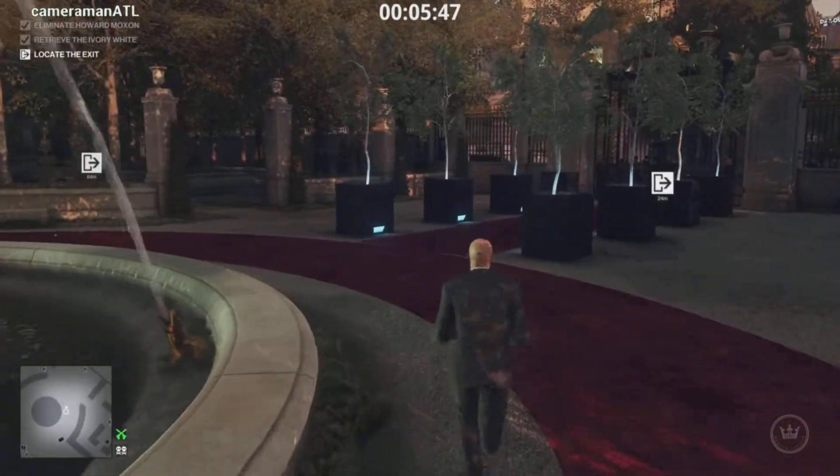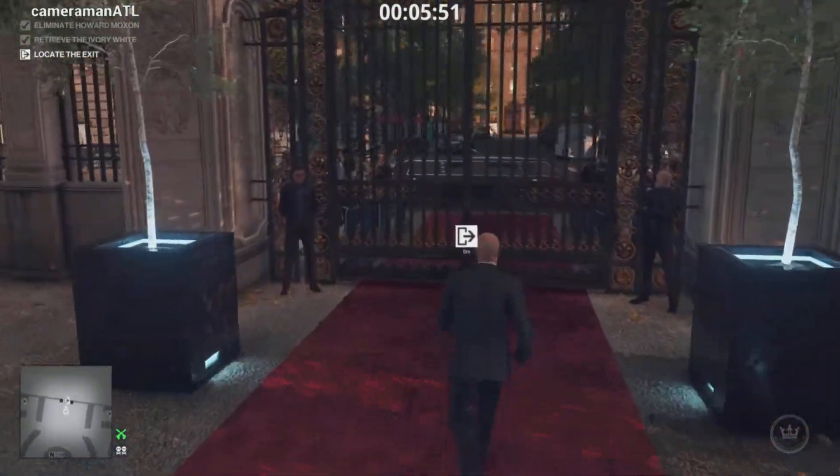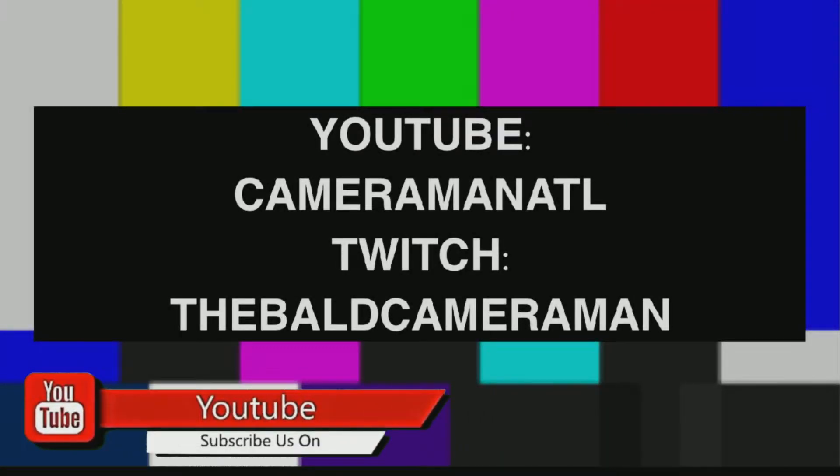You have about nine to ten days from the time it launches. This is the three different ways I've done it. I hope you've enjoyed these videos — I enjoyed making them. Please subscribe, like, and comment — CameramanATL. I hope you had a great time watching these. Please follow me on Twitch — The Bald Cameraman — and on YouTube, CameramanATL. Thanks a lot, guys, and Hitman on.